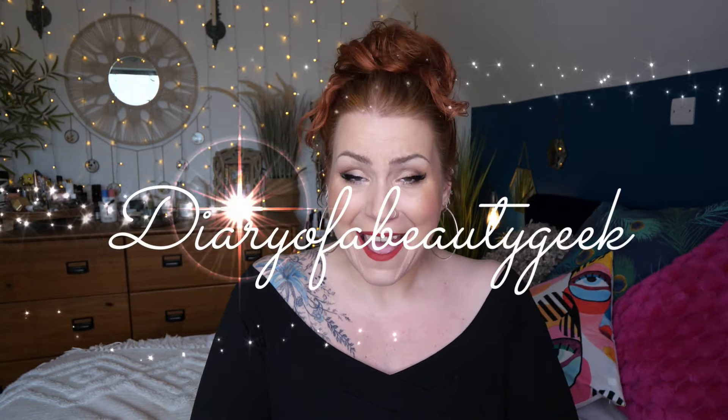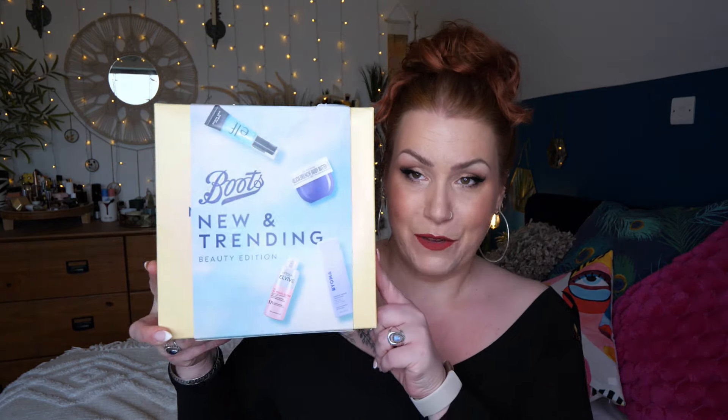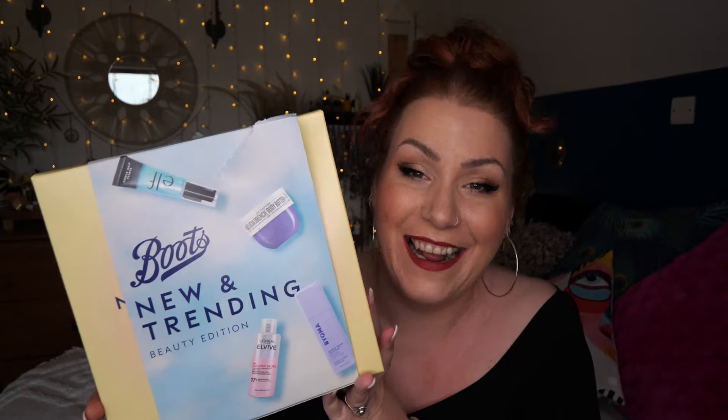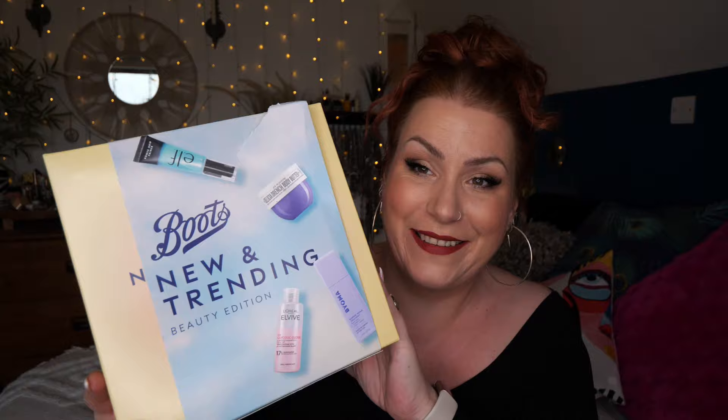Hi everybody, welcome back to my channel. I hope you're all doing okay. If you're new, welcome - my name is Claire. I'm going to be doing another unboxing for you, and it's from Boots. It's a new and trending beauty edit. It got ripped on its way to me. I did order a few other things from Boots - it's a really heavy box.